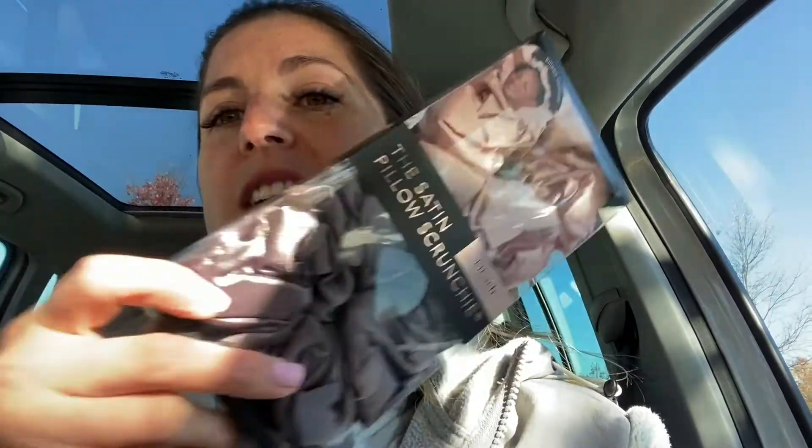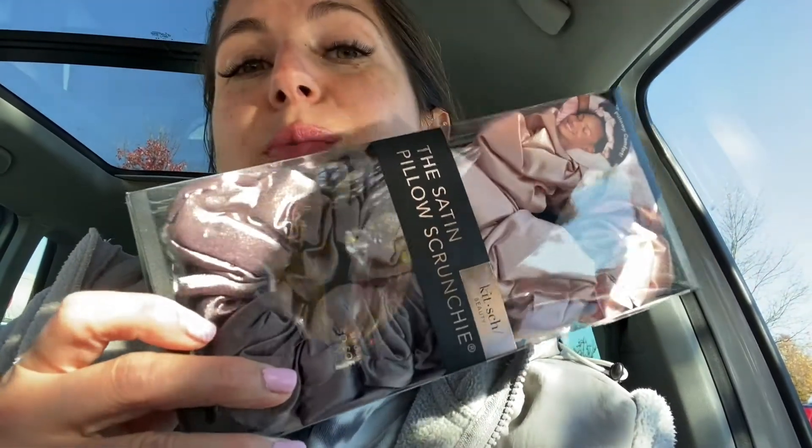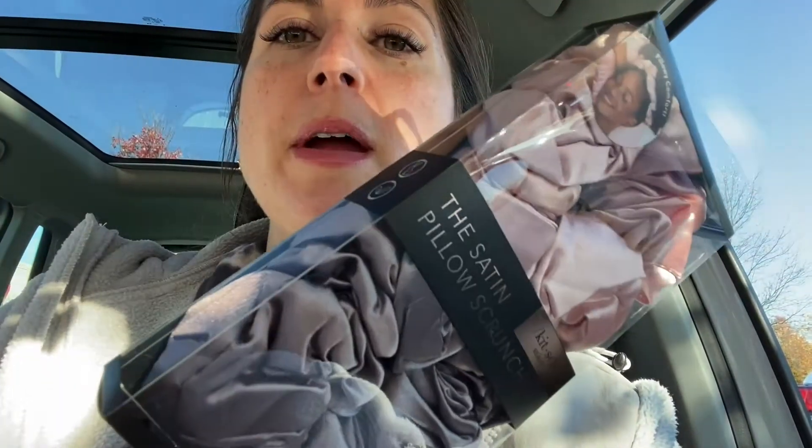I just went to Target — I wasn't planning on it, but I went the wrong way out of the Be Good parking lot and found myself passing Target, so why not? I got these scrunchies by the Kitsch brand. I've been wanting their microfiber towel scrunchies that dry your hair when it's in a bun, but they had satin pillow scrunchies instead — these are for putting your hair up at night so it doesn't dent while you sleep.